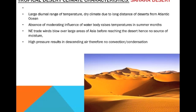So to summarize the desert characteristics: large daily ranges of temperature; dry climate due to the long distance of deserts from the Atlantic Ocean; absence of the moderating influence of a water body raises temperatures in summer months; northeastern trade winds blow over large areas of Asia before reaching the desert, hence no source of moisture; and high pressure results in descending air, therefore no convection or condensation.